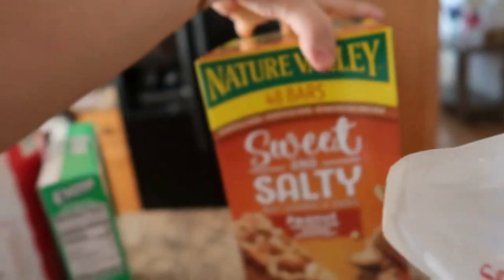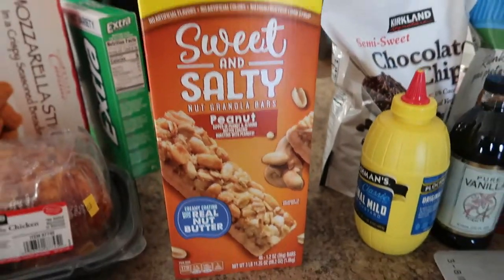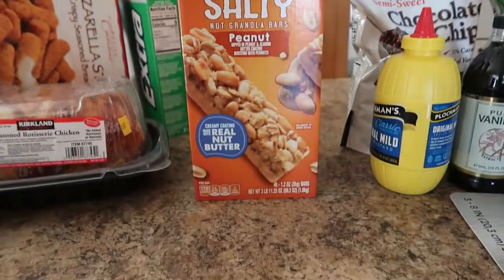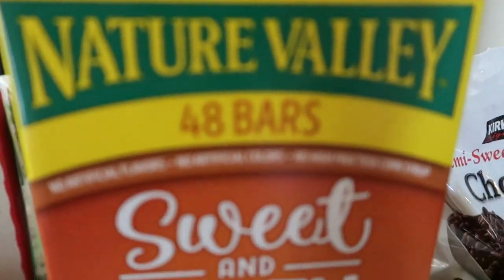Next, my daughter Ellie likes to have these for breakfast before school — it's the Nature Valley Sweet and Salty Peanut Butter bars. Very, very good if you like peanuts. There are 48 bars in here.